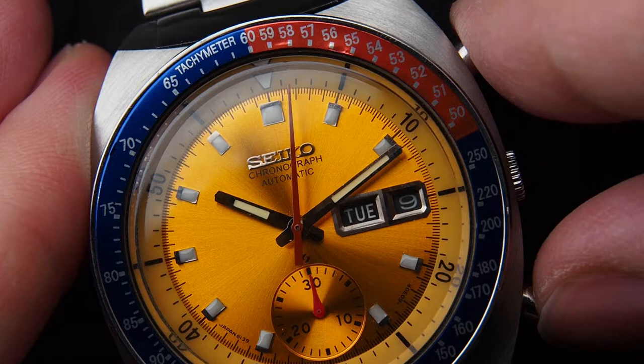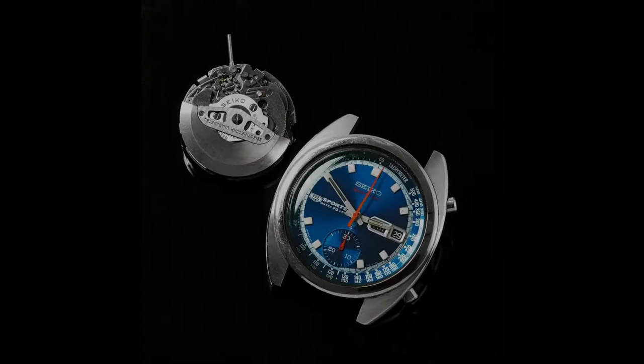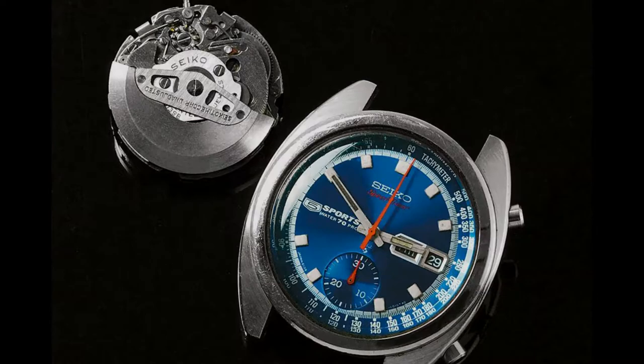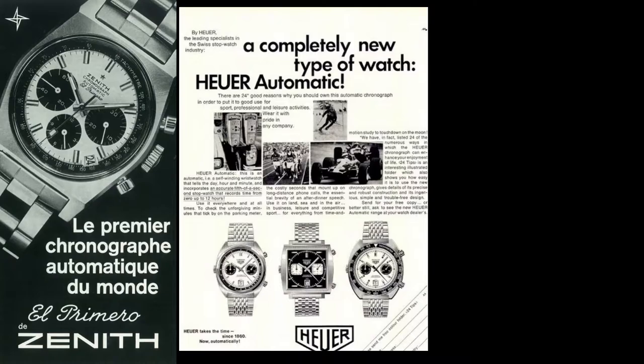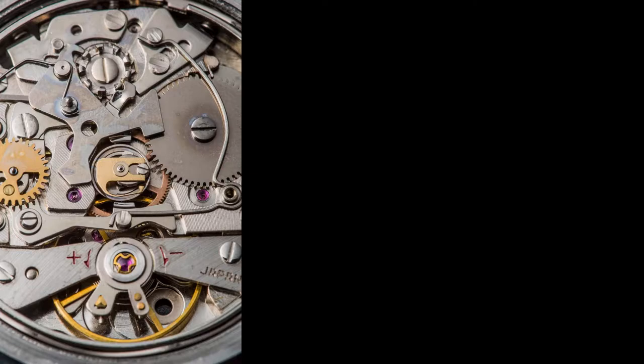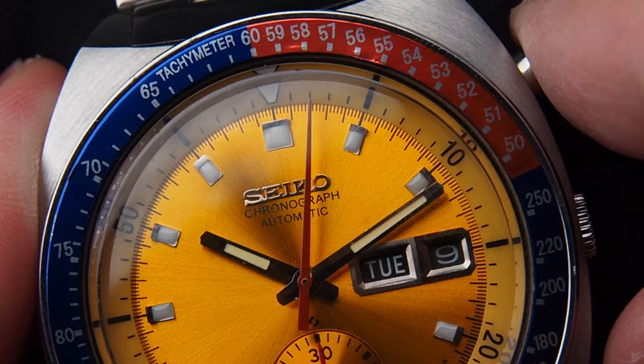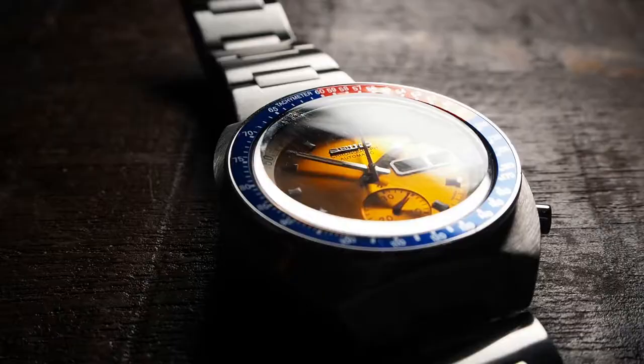Another story of firsts surrounds this watch. Considering the race for the first automatic chronograph, the Seiko Calibre 6139 — which also powers the Pogue — beat the Swiss competition by several months, considering actual introduction of serial-produced watches into the market when Seiko's five-speed timer watches came out in 1969. The Swiss competitors released official statements and prototypes earlier, but were only able to satisfy market demand much later than Seiko. The 6139 is a column wheel chronograph combined with a vertical coupling, which became a staple of later chronographs for its smooth and robust start of time measurement.